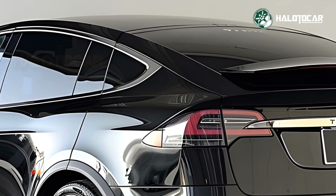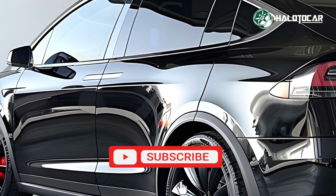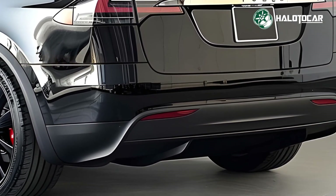Tesla's latest full self-driving (FSD) technology boosts autonomous driving in certain scenarios in the 2025 Model X. Enhanced autopilot, lane-keeping assistance, adaptive cruise control, and 360-degree cameras make driving safe and easy.